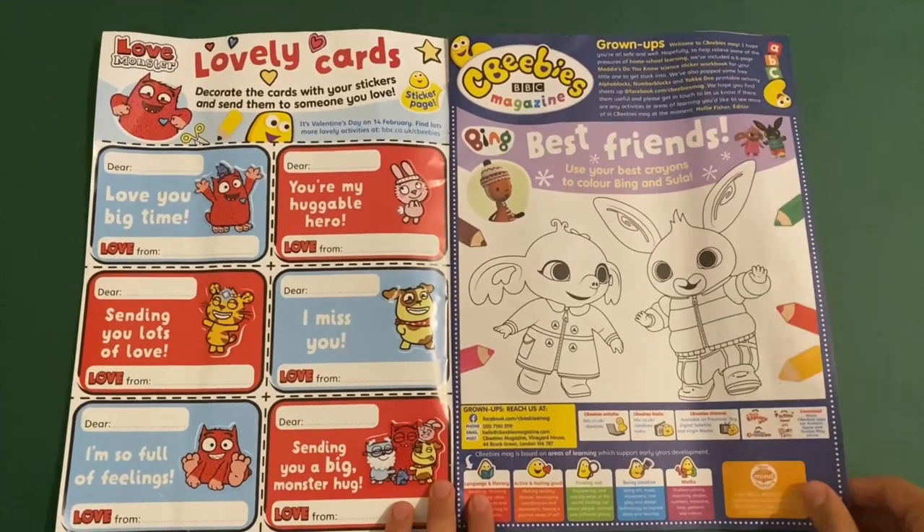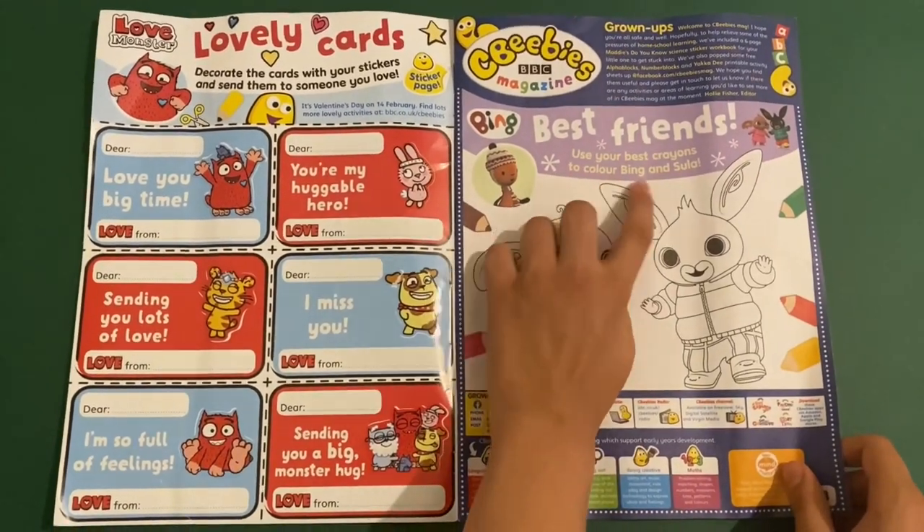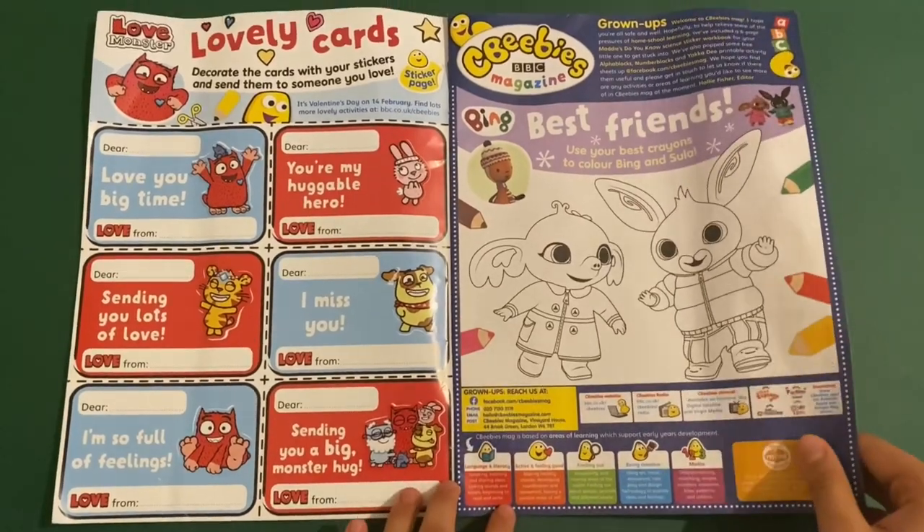So that's that page. Then we've got Bing, and this is Best Friends. Use your best crayons to colour Bing and Sula. This is a colouring in page.